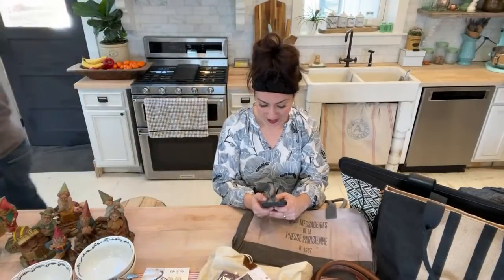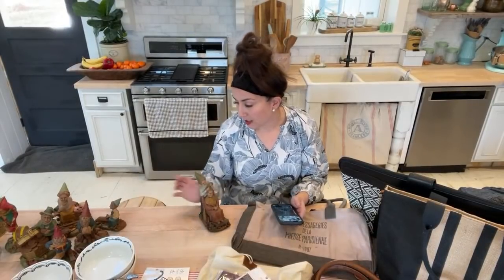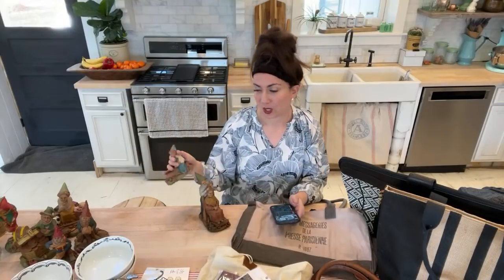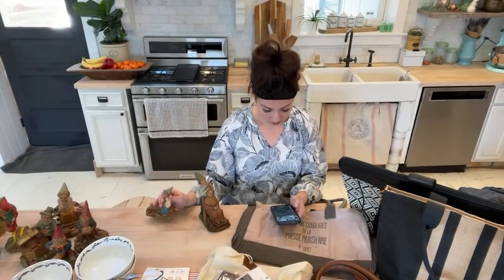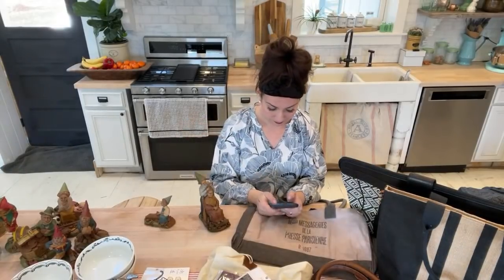Now let's look at the gnomes, because I know gnomes are really popular right now. These are new old stock — some are older than others. I have more than what's listed, so keep watching the website; I'm going to keep listing them throughout the day. If you order twice in one day, just email info at jamie ray vintage home dot com and we will combine your shipping.